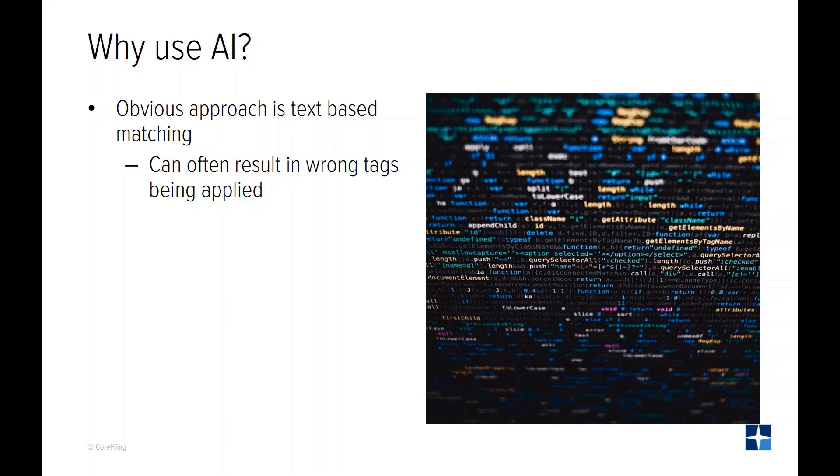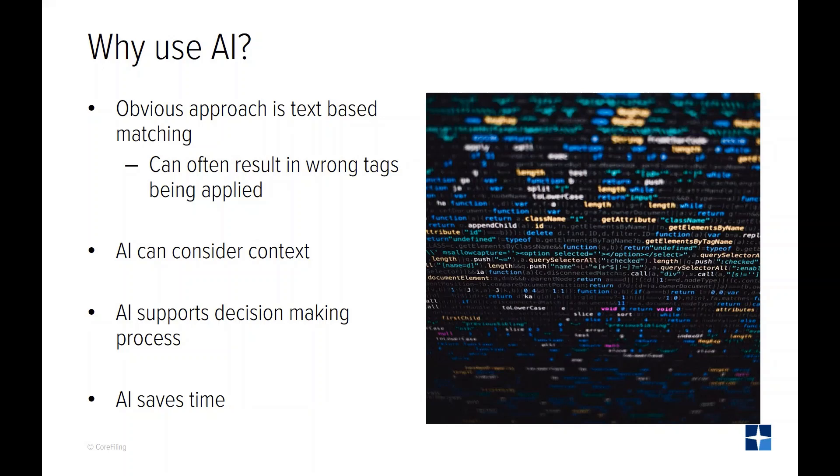Often there is no match or there are multiple matches. The right way to use the text is to use AI to identify meaning not just from the labels but from the position and context and from other examples.